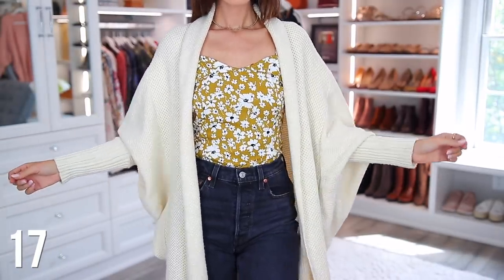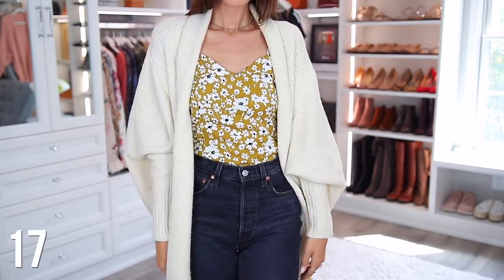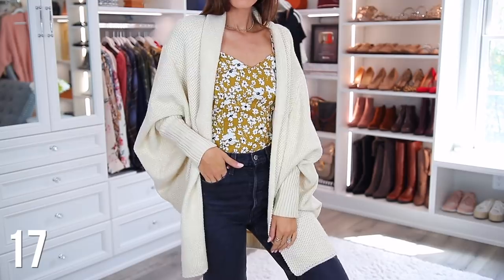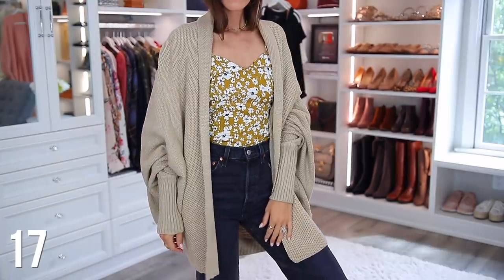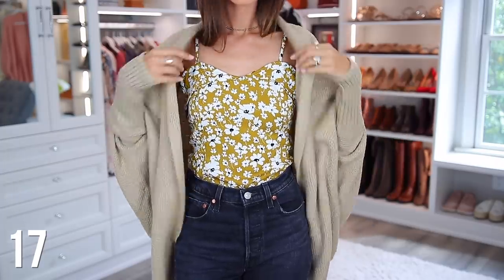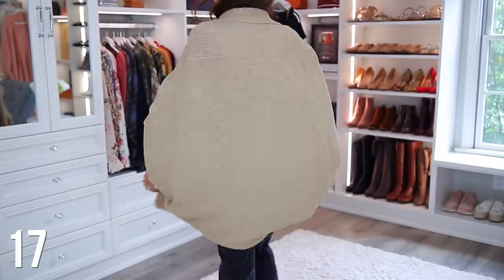Next we have this cardigan that I refer to as the bat wing. It reminds me of a bat — it's tighter along your arms and your wrists, and then it gets kind of bigger and oversized through your body, kind of like a bat. I feel like it's a very unique style that I don't really see that often, yet it's still in style and I'm constantly getting compliments on it. You will be reaching for it all the time.